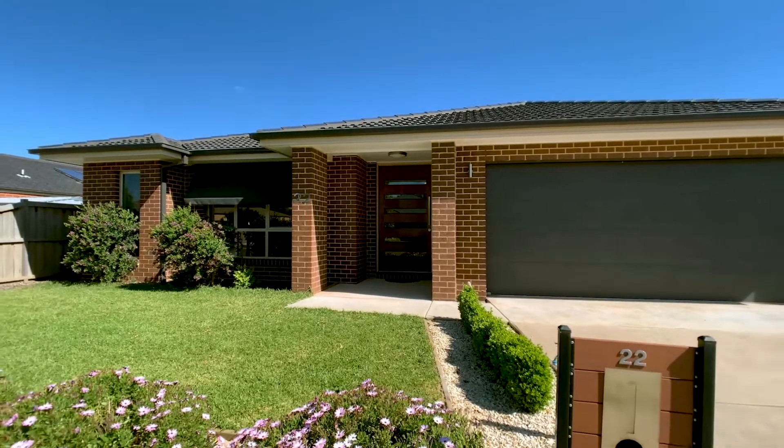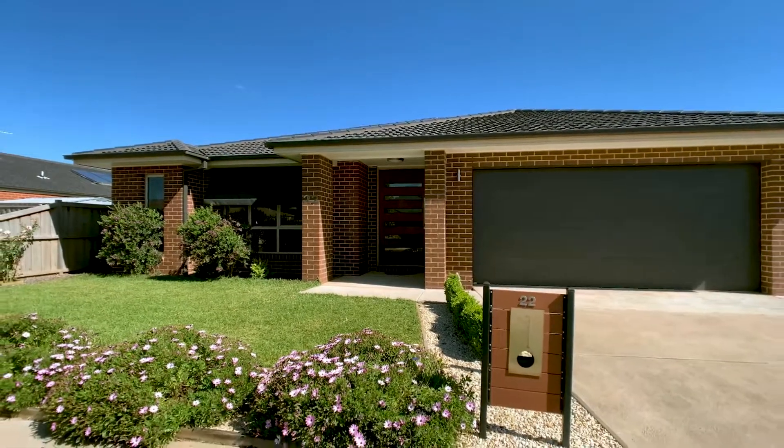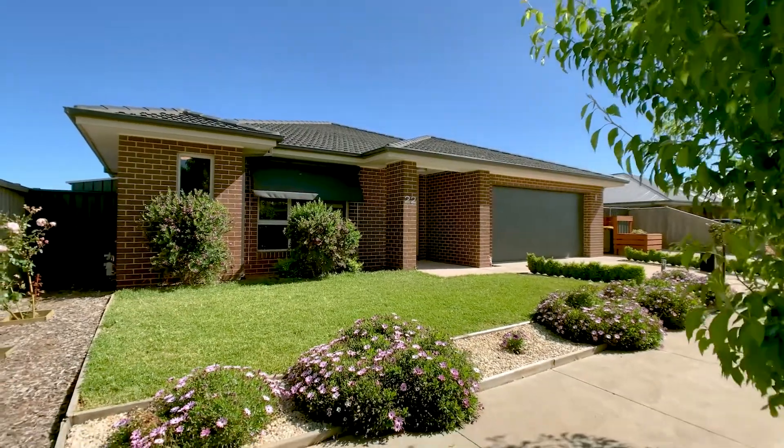This quality home offers class and practicality and should be high on your list of properties to see.